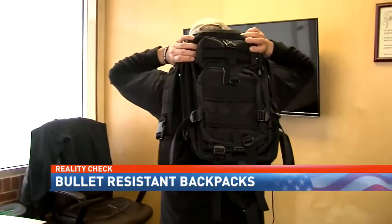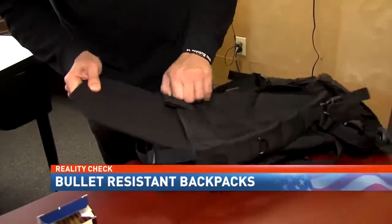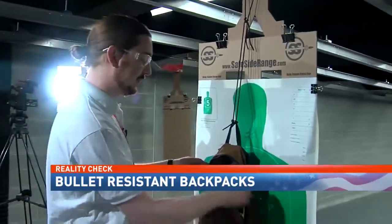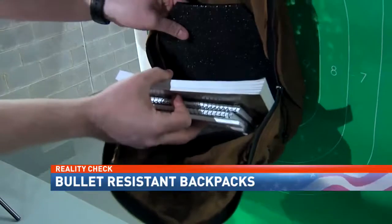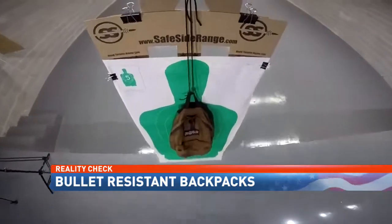But can they stop a bullet? Warning: no body armor is bulletproof. We're showing you the test of a less-than-one-pound Kevlar insert that can easily slide into a child's backpack. It costs about $100. This is an example of an everyday backpack — we've got some notebooks and a textbook, and then in the back you have the backpack plate. The insert was set out about 40 yards at a shooting range.